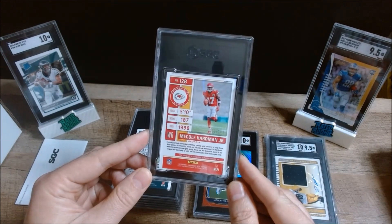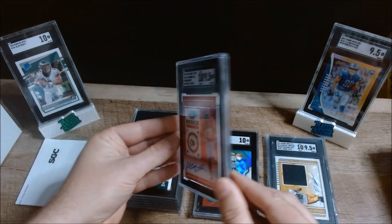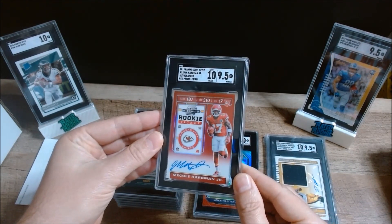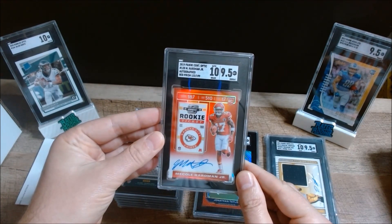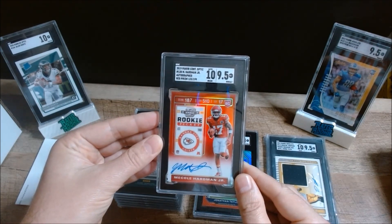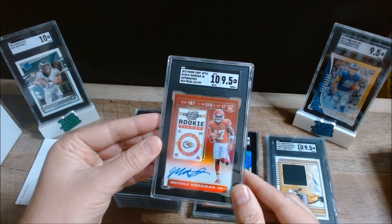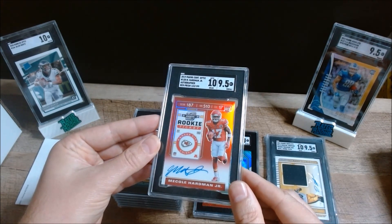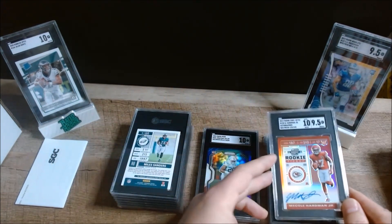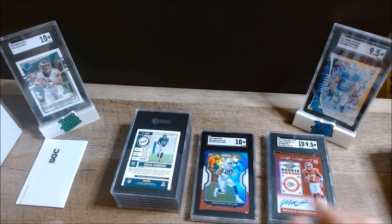Next we have a 2019 Panini Contenders Optic — this is the Mecole Hardman autographed red prism, numbered to 199. A 9.5 — perfect, that's exactly what I wanted. SGC's grades are very predictable if you know what to look for when sending in your cards. Good to see the 9.5 on the card and a 10 on the auto.